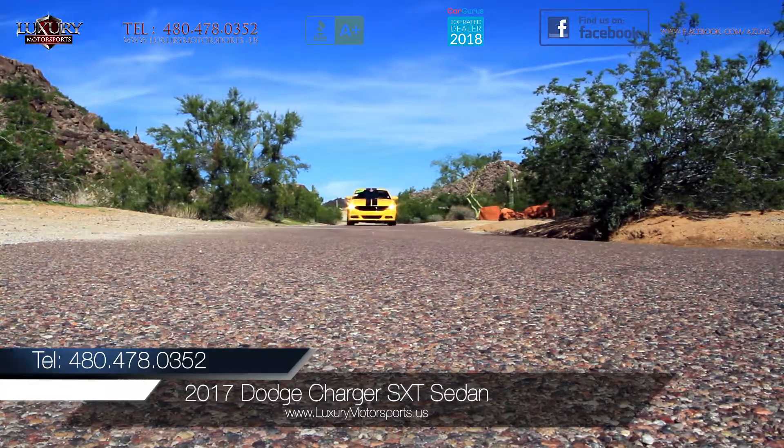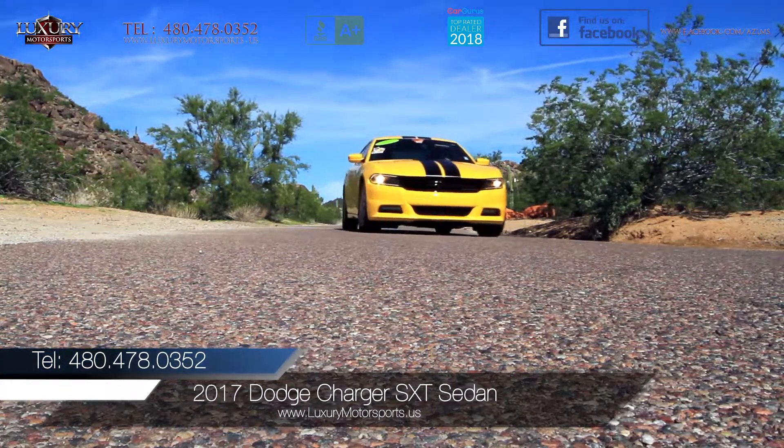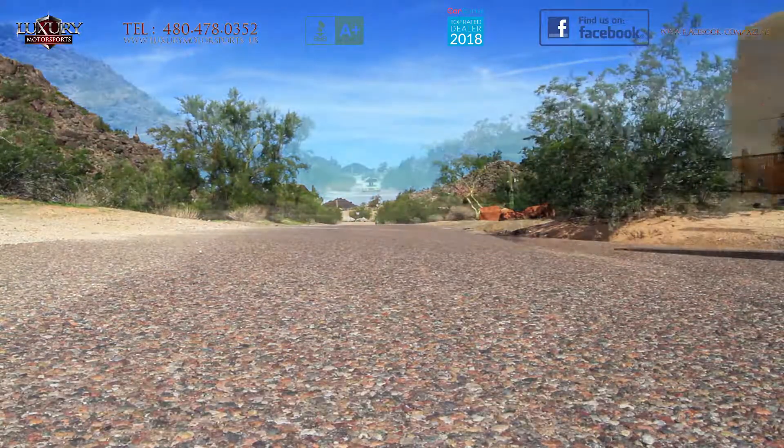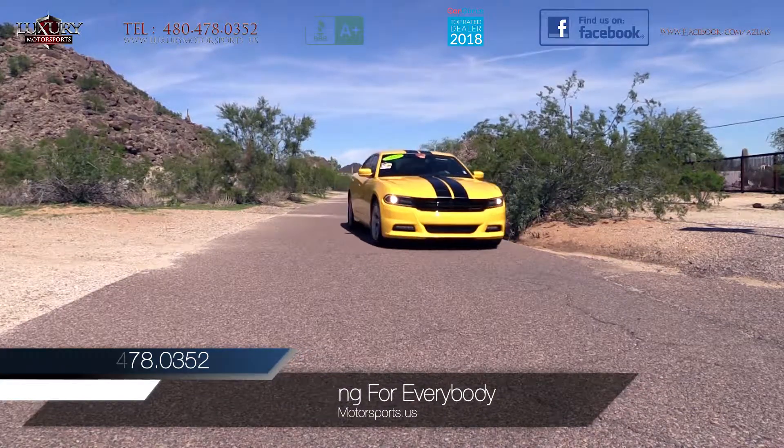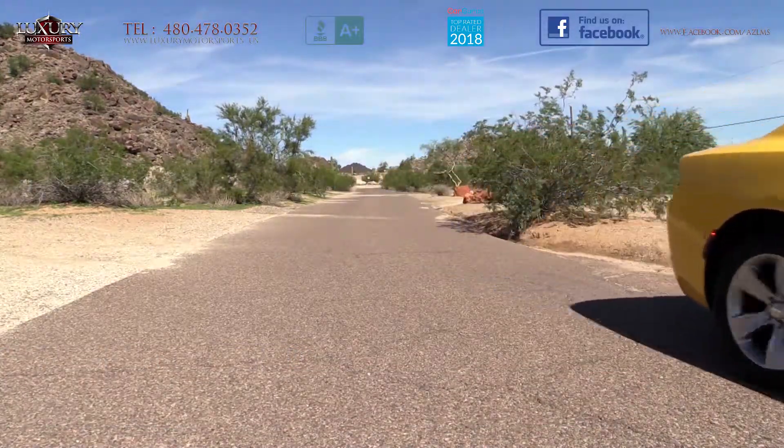Luxury Motorsports is proud to present for sale this 2017 Dodge Charger SXT sedan. If you want to stand out from the crowd, then this loud Charger in yellow jacket with its bold stripes and tints will make that statement for you.